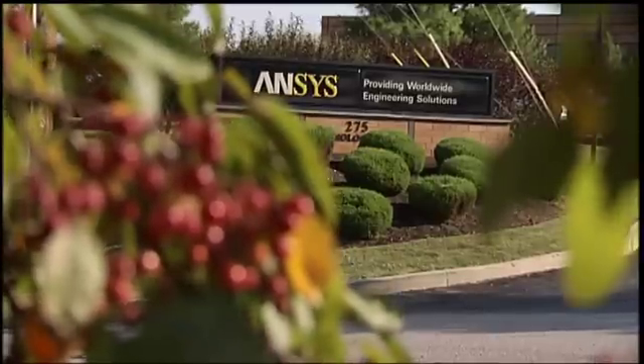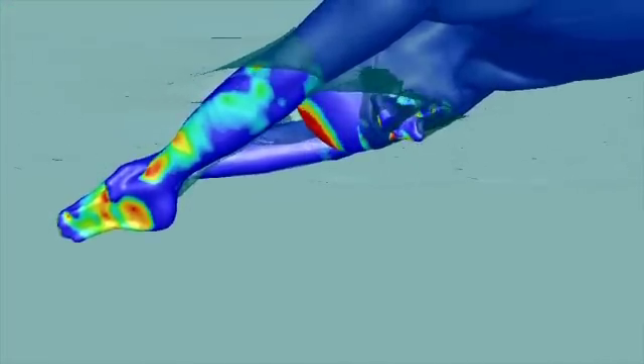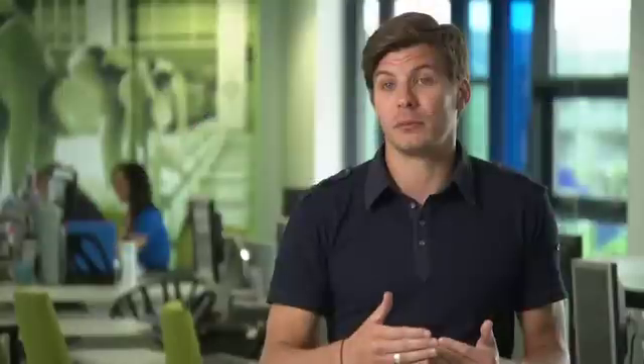We've been working with Ansys over the last two Olympics and they've really helped us to understand where we're finding drag on a swimmer and products, and they've helped us to understand how we can remove that drag from a swimmer. We find them to be very fast and open to different ideas, so we can ask them about where we find new drag and why it's there and how we can remove it. Ansys and their Fluent software really helps us to remove that drag and create a really new concept in swimming.